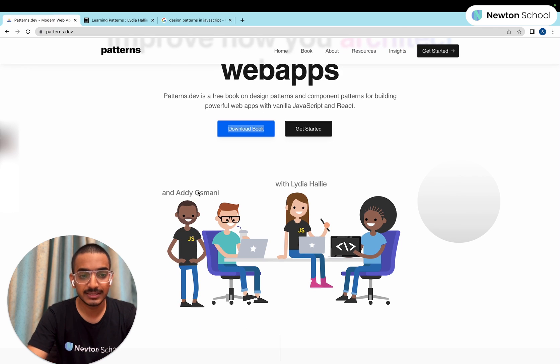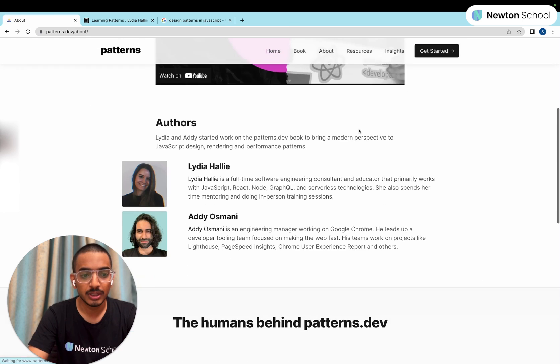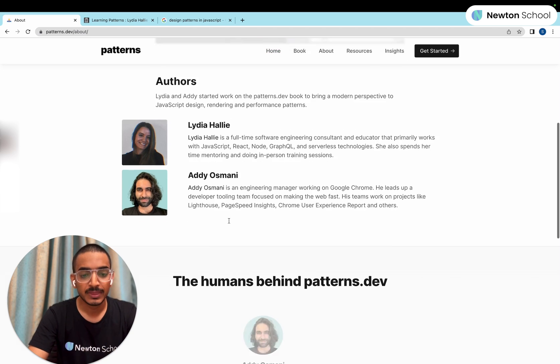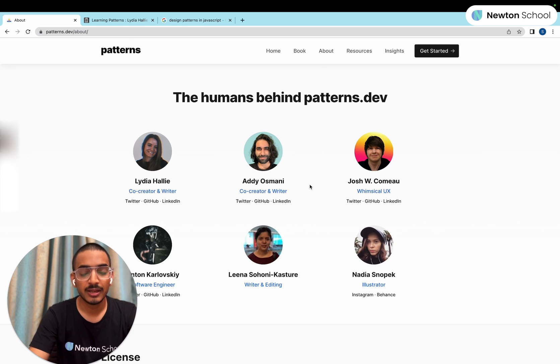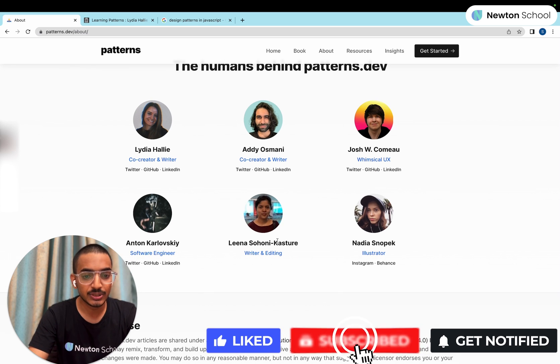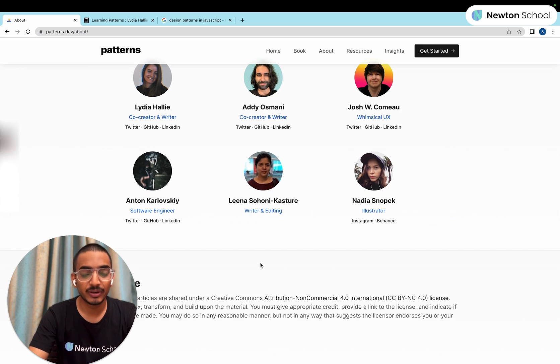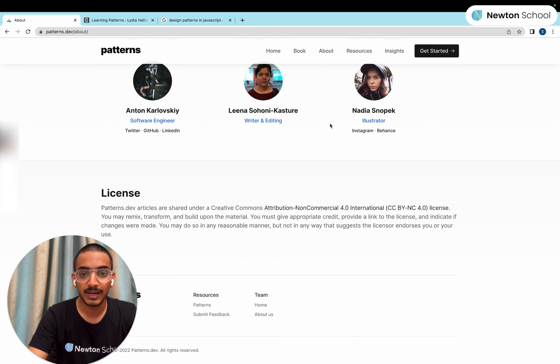If we talk about the authors, it's Addy Osmani and Lydia Hallie, as you can see. If you go to the 'About' section, you will see these are the authors — they are very well known in the developer community. You can also see other contributors to this book, like Josh Comeau, who creates amazing front-end content on his blog, and Alina Sohony. All these people are constantly putting efforts to make this book available for everyone, adding a lot of knowledge. It's highly recommended — go to the website, it's completely free. Download the book and read more about design patterns.